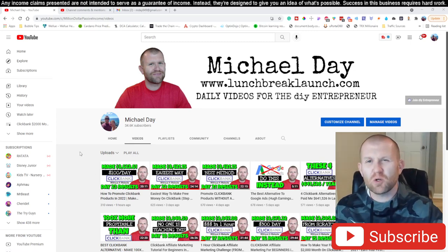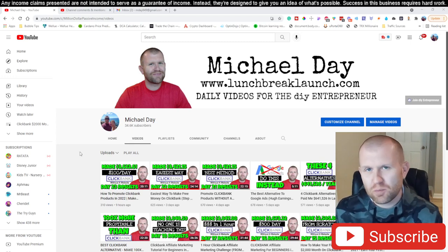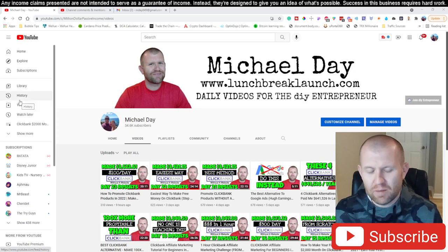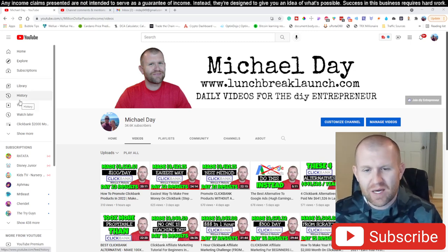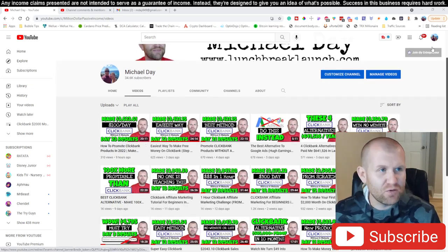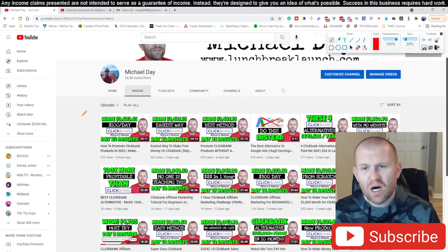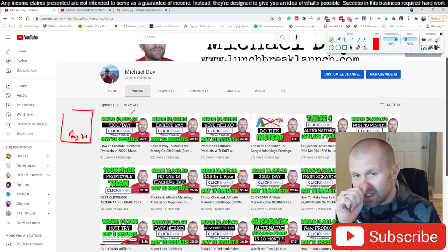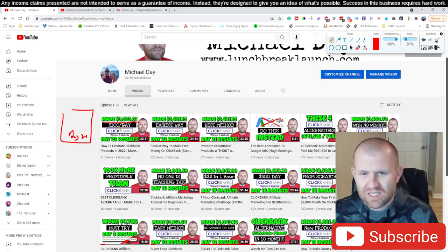We are going to be continuing with our ClickBank series where we're turning between one to five dollars per day into a two thousand plus dollar per month income following a simple copy and paste method. We are already on day 23, so the video you're watching today is day number 24. In the last video we were already up to three thousand six hundred twenty three dollars and sixty one cents through 23 days.